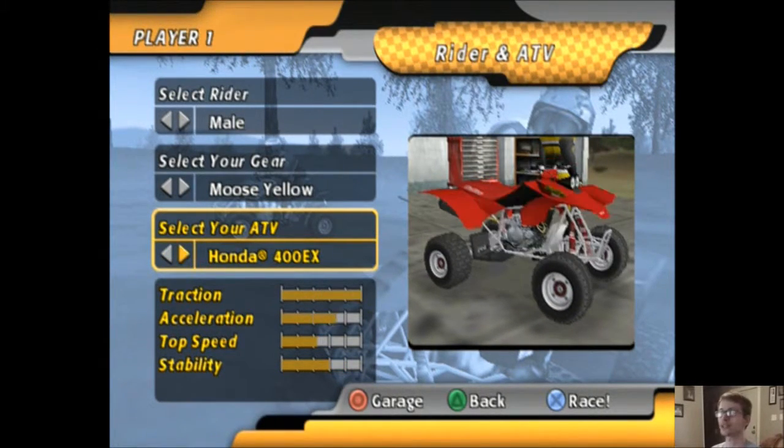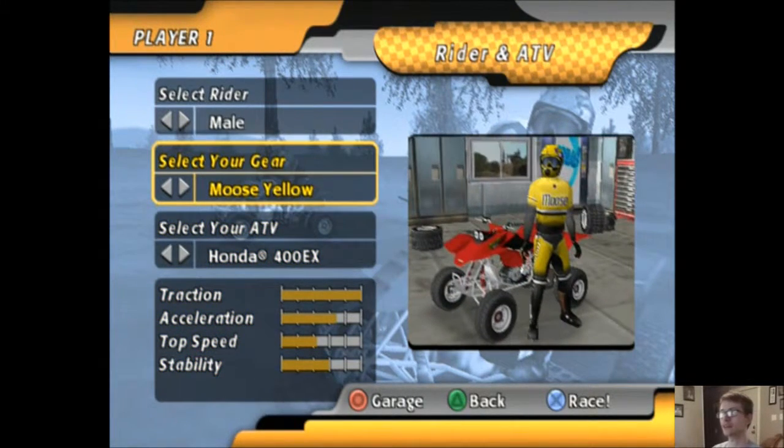The 300EX only comes in one color. Actually, we're going to go back to the Honda 400EX and ride the red one. So we'll have ridden all of the Honda ATVs in this game. It's sad there's only three, because Honda is pretty nice, right?